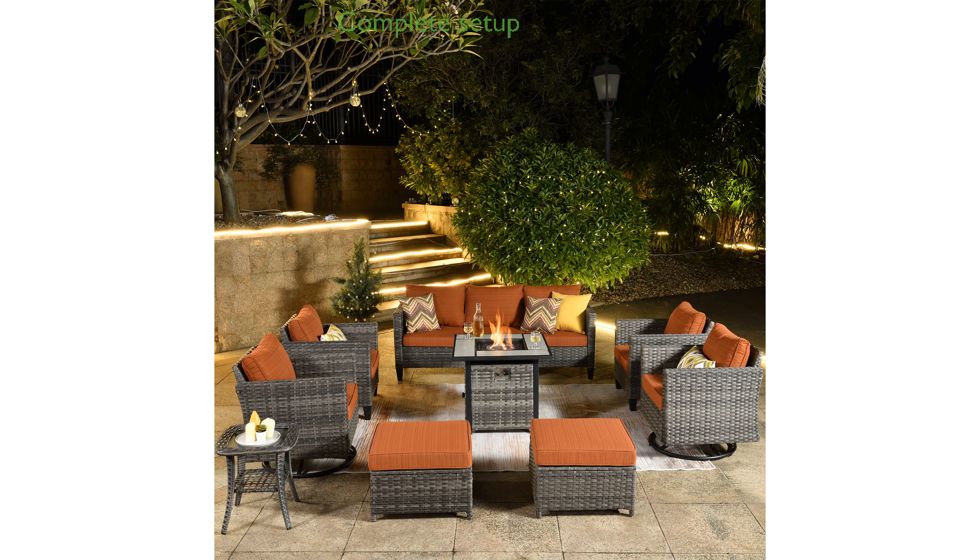The Oveos nine-piece patio furniture set offers a complete outdoor conversation setup with a square fire pit table and swivel rocking chairs, perfect for any backyard, deck, or porch.